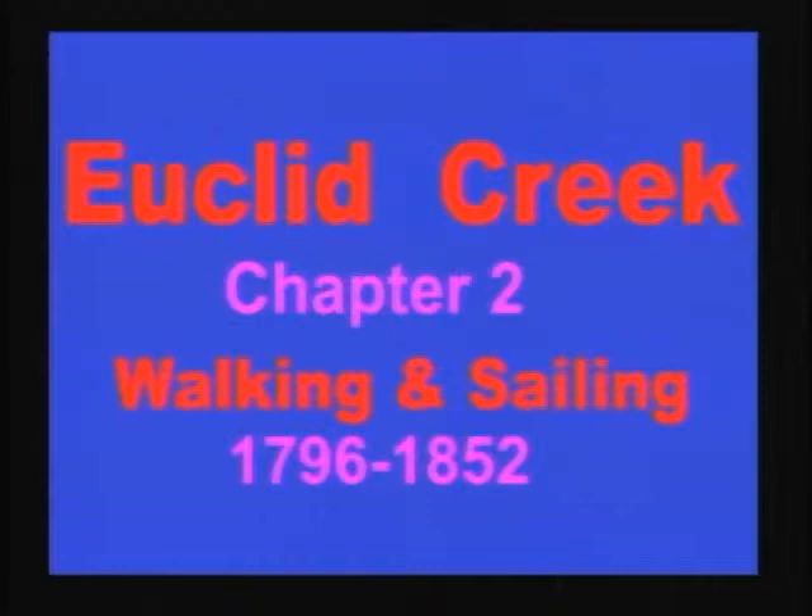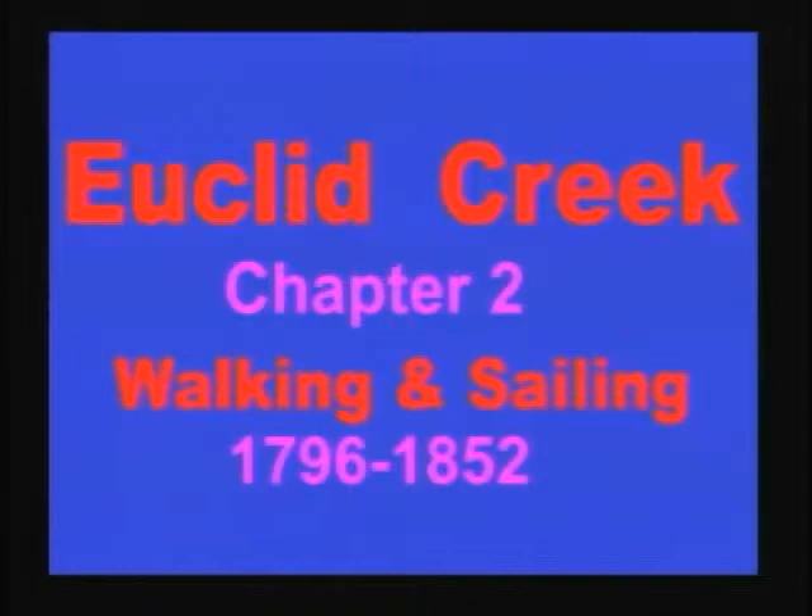Now we're going to move quickly. We chose a transportation theme by time for our chapters after Chapter 1. Chapter 2 is entitled Walking and Sailing, to indicate how people got here from Moses Cleveland's time and before, up to the coming of the steam railroad in 1852. This is a great find at the Western Reserve Historical Society — one of the original surveyors' maps. The labor dispute led to the formation of Euclid Township from two survey units, a square one to the south and a Gore area. Combining them created the biggest township in the Western Reserve, sold under contract to 41 surveyors.